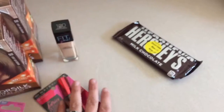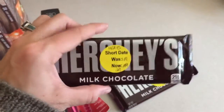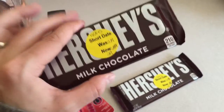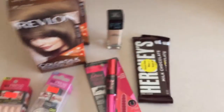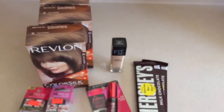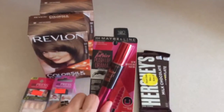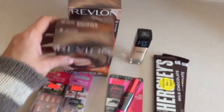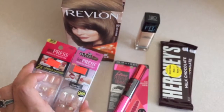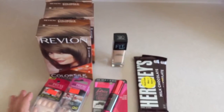The last thing I got, which is not beauty related, is these two Hershey bars — they had reduced them down to 29 cents at the checkout, so I just grabbed those. All in all, I spent $25 for all these products, and considering that the mascara was nine dollars initially, each of these were almost five, and these would have been almost nine dollars each, I think that's an awesome deal for $25.